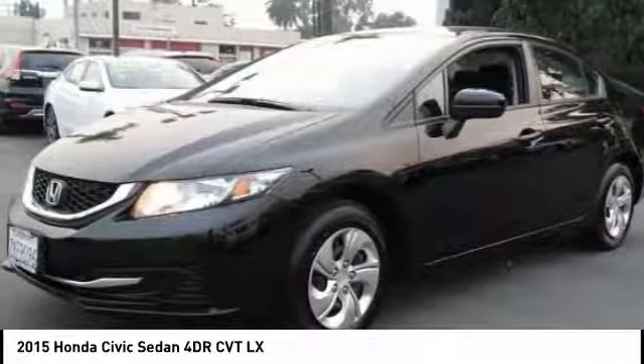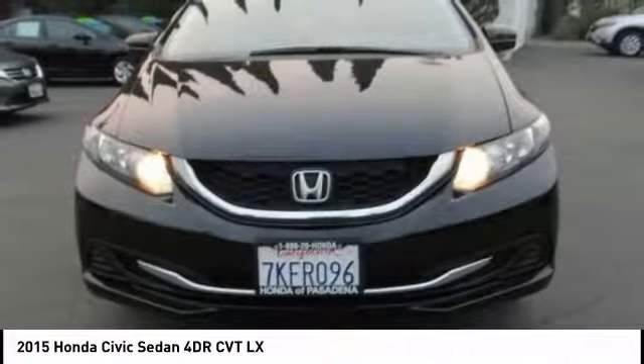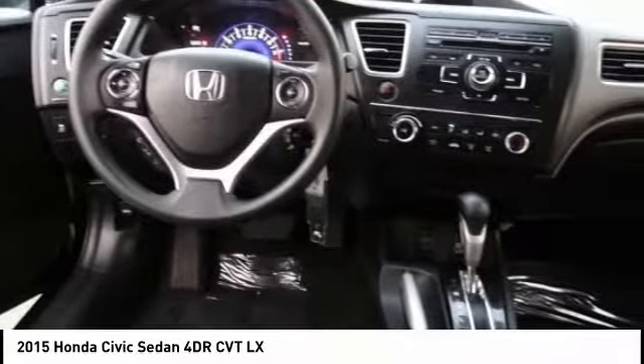Power steering, power windows, trip computer, rear window defroster, CD player, electronic stability control, security system. Wouldn't you look great in this vehicle? Stop in today and see for yourself.